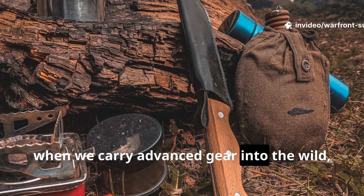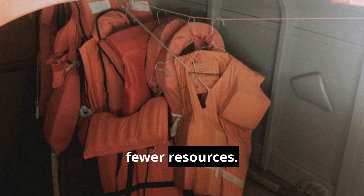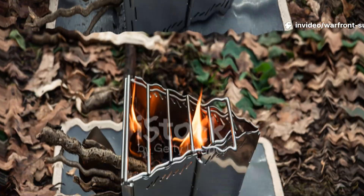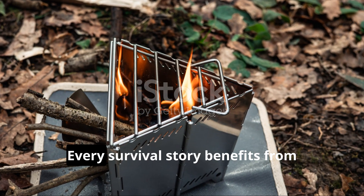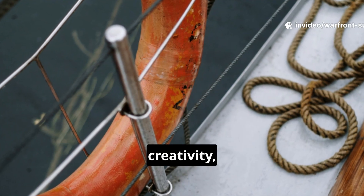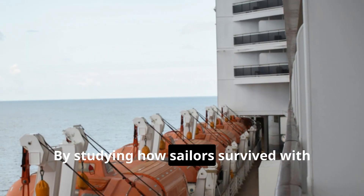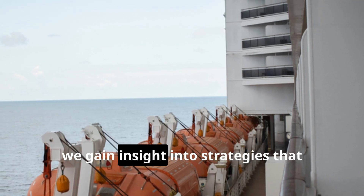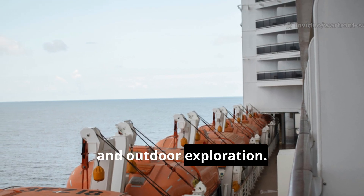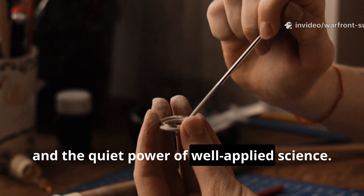Today, when we carry advanced gear into the wild, we are standing on the shoulders of those who faced harsher conditions with far fewer resources. Understanding and preserving these lessons is more than homage to the past — it is preparation for the future. Every survival story benefits from studying history. The lifeboat stove shows that knowledge, creativity, and practical problem solving are just as important as physical gear. By studying how sailors survived with minimal resources, we gain insight into strategies that remain applicable to modern survival, emergency preparedness, and outdoor exploration. Each small invention in history teaches resilience, discipline, and the quiet power of well-applied science.